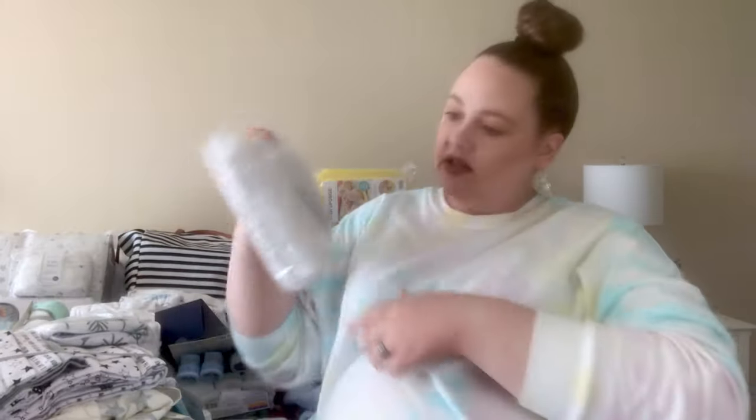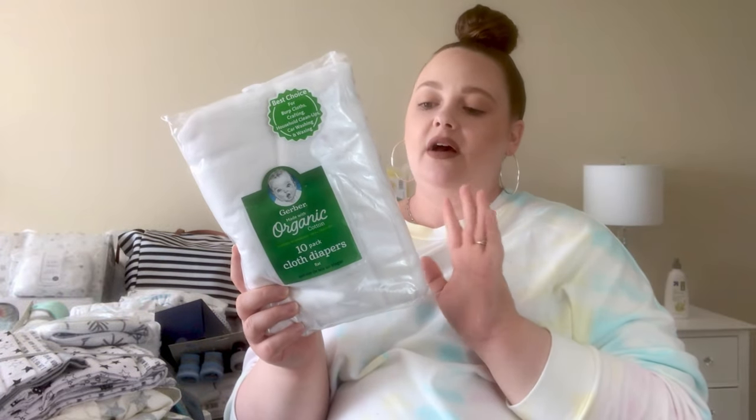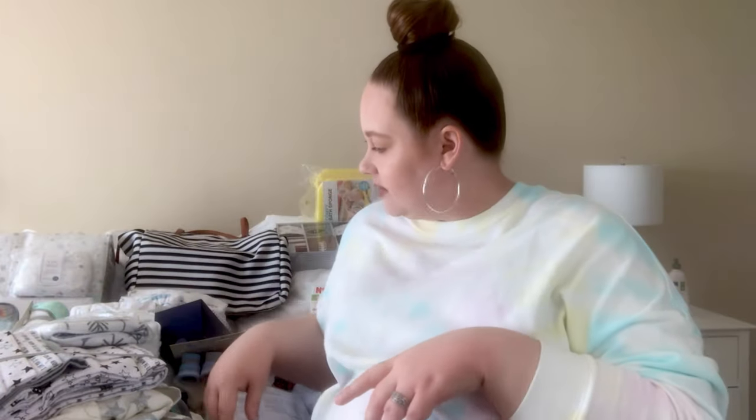I forgot to mention — I also got a 10-pack of Gerber organic cotton baby cloth diapers, but I plan on using them as burp cloths.